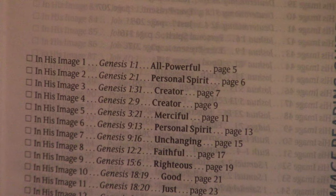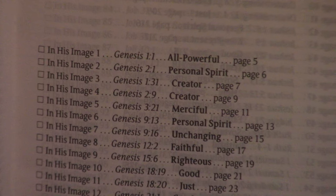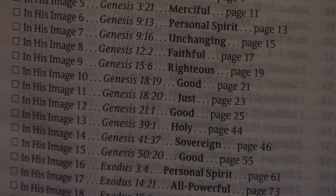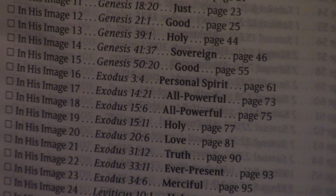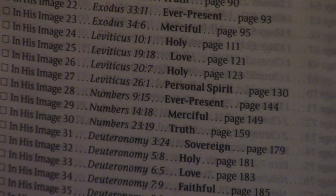In His Image Reading Guide — this is something you can just go through and read. Because when we know the attributes of God, we tend to think of God as this amorphous spirit, and He is — God is a spirit. But He's also a personal God. He is both transcendent — He's above us — but He's also immanent; He cares about us and He's all around us. The Holy Spirit's been poured out upon all flesh.